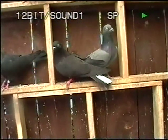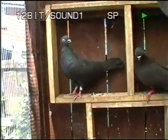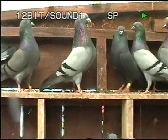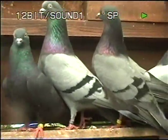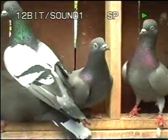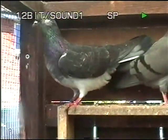Look at that black with the white tail — God, it's a beauty. It really is. And look at this for a black. Look at that for a blue cock, just look at him. Magic. Really well put together.